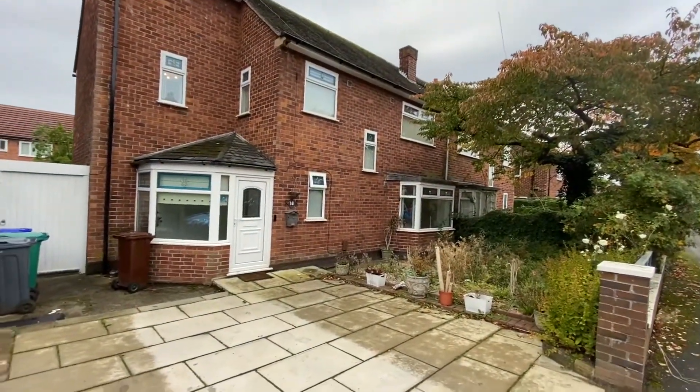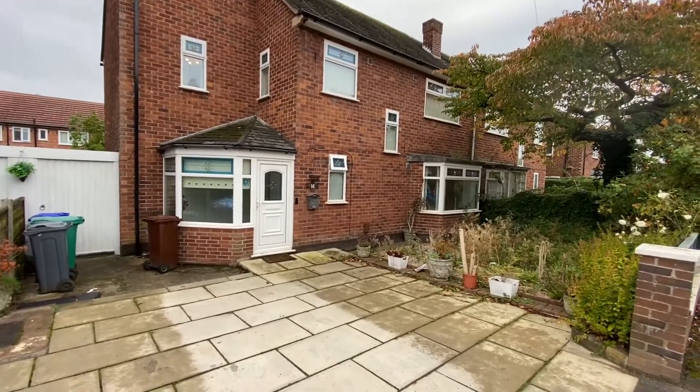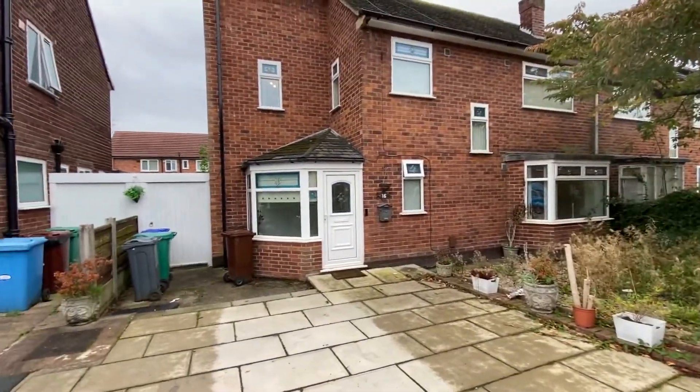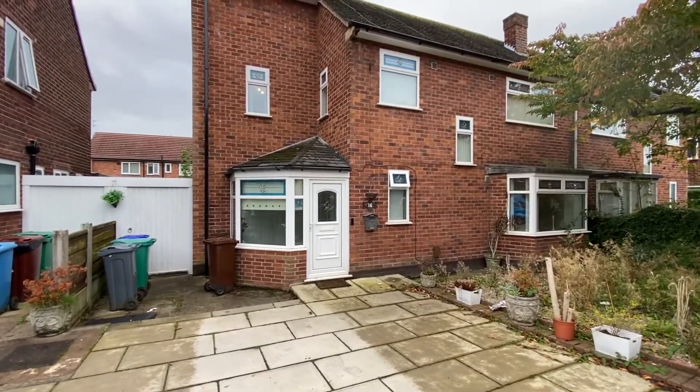Hi there, this is Rob from The Property Man. I'm here today at this semi-detached property located on Hatchet Road in Withingshaw. It is a stone's throw away from Civic Centre. You've got great Metrolink links to central Manchester and Manchester Airport.